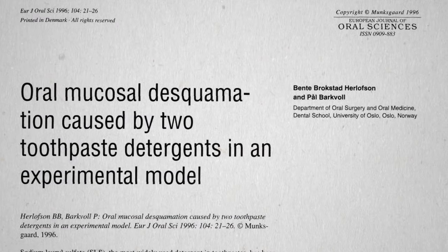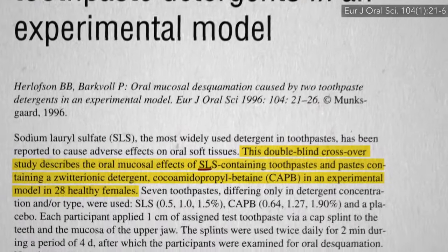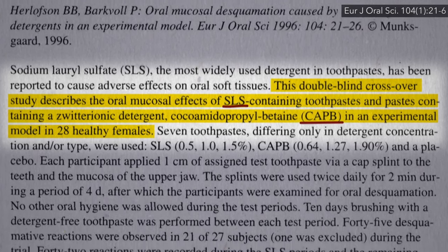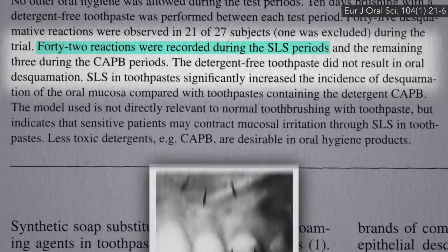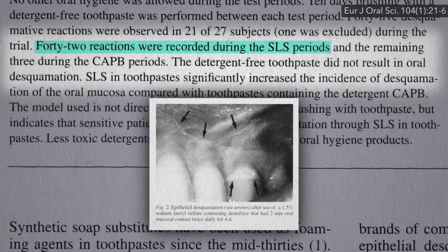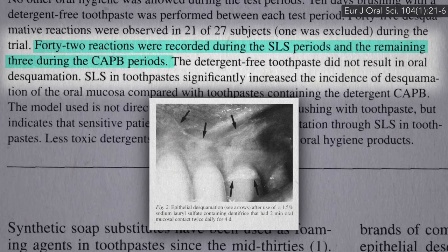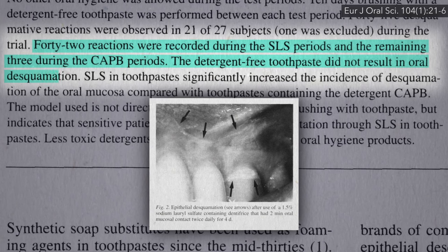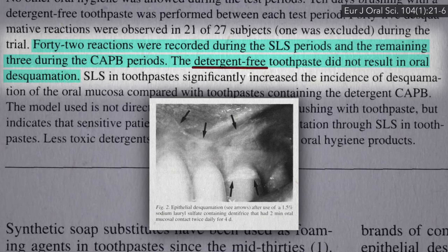But that's in a Petri dish. Does that translate out into actual tissue damage in people? A double-blind crossover study compared SLS-containing toothpaste versus CAPB-containing toothpaste. There were 42 desquamative reactions — meaning tissue-peeling reactions — after four days at four minutes a day of the SLS toothpaste on gums, compared to just three with the alternate detergent, and no such reactions at all using the same toothpaste but with no detergents at all — neither SLS nor CAPB.